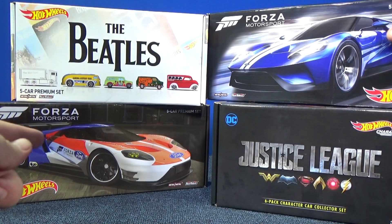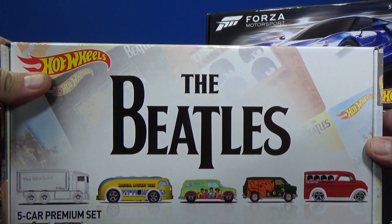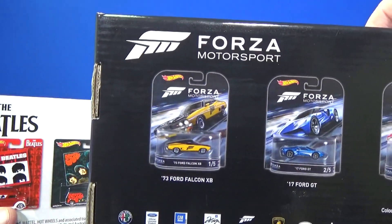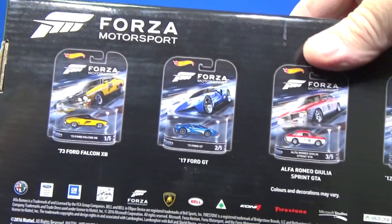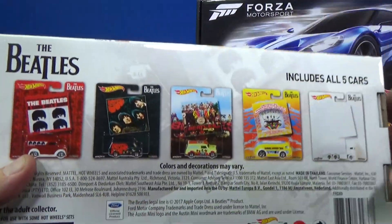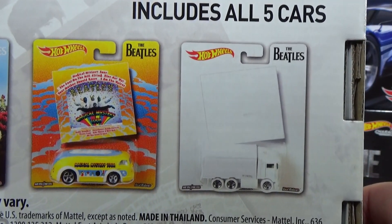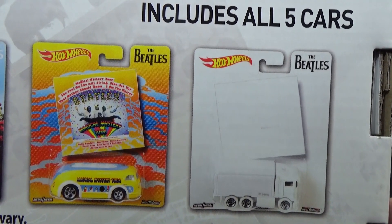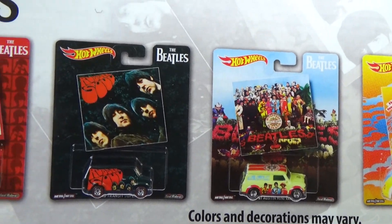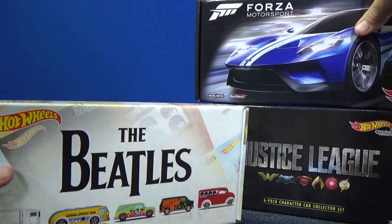I'm going to keep that one boxed because of the Ford GT — that'll make a great display. In the weekend show I already showed the Beatles five car pop culture set. These are kind of in the retro packages, similar to the retro entertainment packages. You have five pop culture models. That one was the hardest one to find. It's a nice box set and I'm going to keep that one in the box as well.